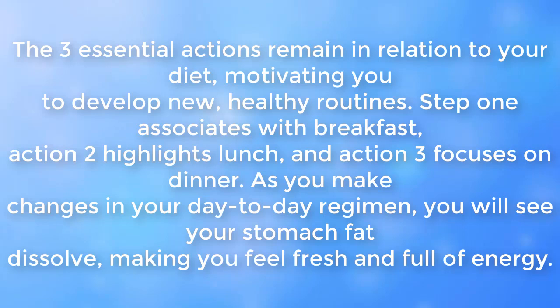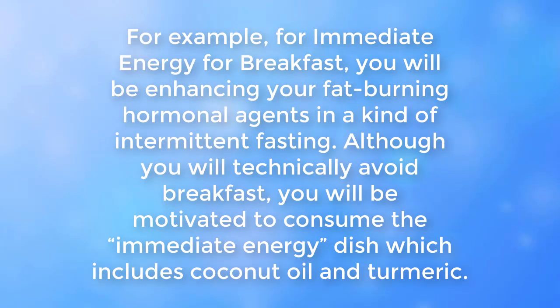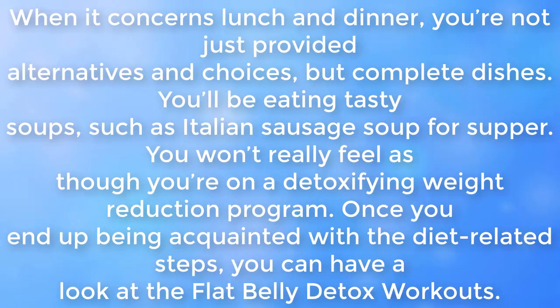As you make changes in your daily regimen, you will see your stomach fat dissolve, making you feel fresh and full of energy. For breakfast, you will be enhancing your fat-burning hormones through a kind of intermittent fasting. Although you will technically skip breakfast, you will be motivated to consume the immediate energy dish, which includes coconut oil and turmeric. When it comes to lunch and dinner, you're not just provided alternatives and choices, but complete dishes.